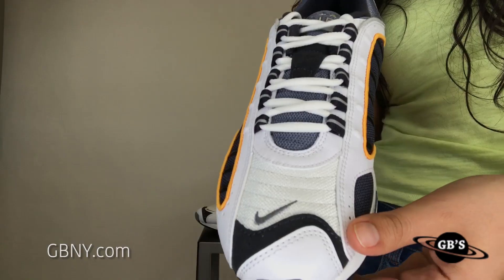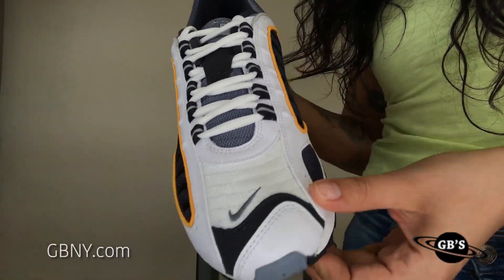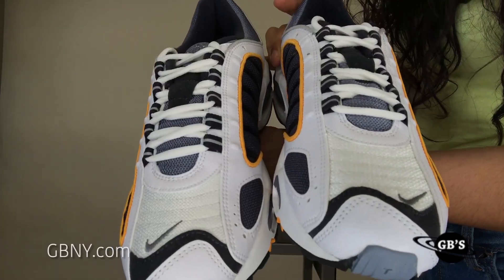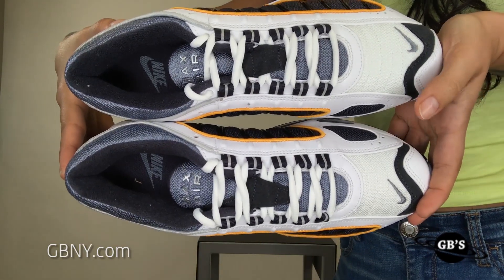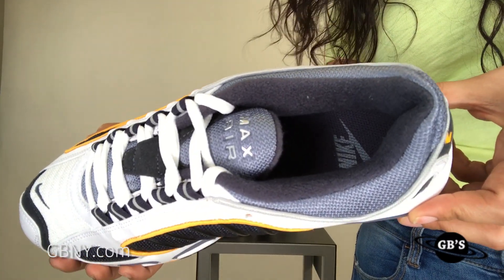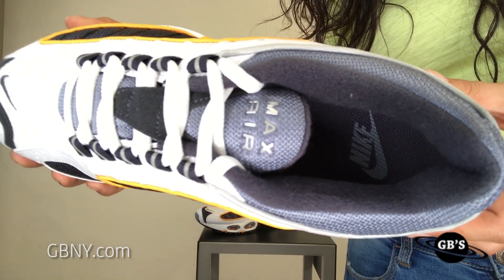You have some gray tones on the mesh and then all that premium leather in white. The yellow color is definitely what makes the shoe stand out a little bit more from the gray and the white. They do look really cute in grade school sizes as well — I'm kind of thinking of getting my own.